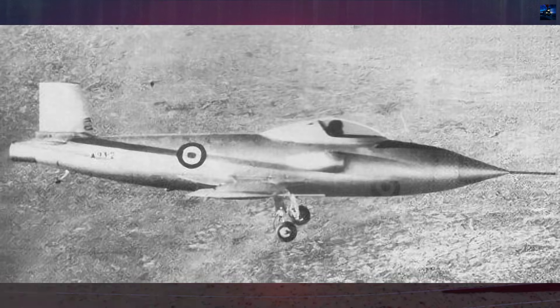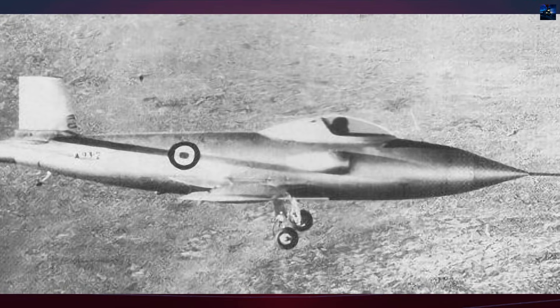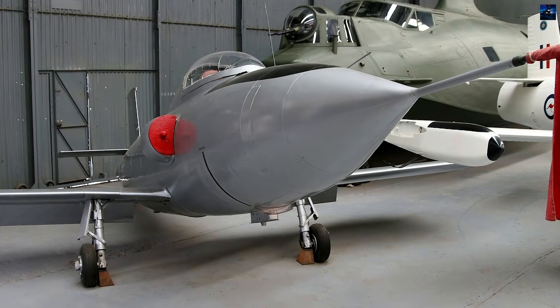The first aircraft, A93-1, also known as C-1, flew from Woomera in late October or early November 1950. It crashed on 5 April 1951, injuring test pilot F.O. Knudsen.